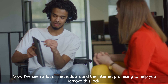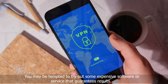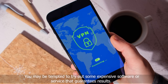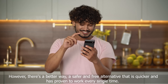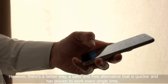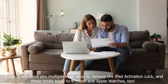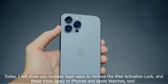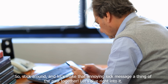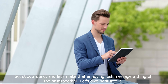Now, I've seen a lot of methods around the internet promising to help you remove this lock. You may be tempted to try out some expensive software or service that guarantees results. However, there's a better way — a safer and free alternative that is quicker and has proven to work every single time. Today, I will show you multiple legal ways to remove the iPad activation lock, and these tricks apply to iPhones and Apple Watches too. So stick around and let's make that annoying lock message a thing of the past together.